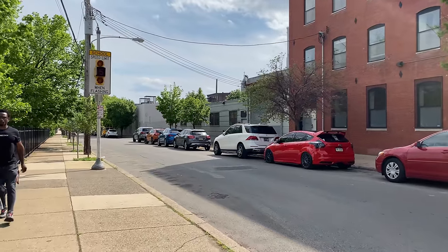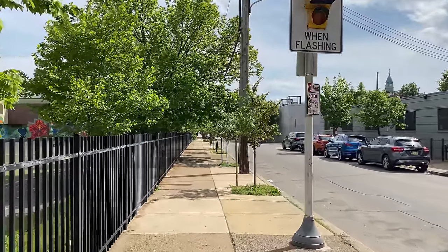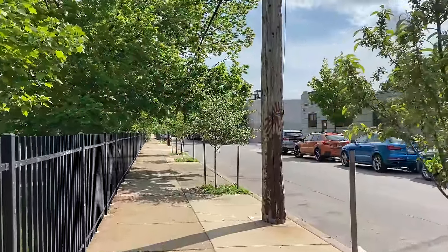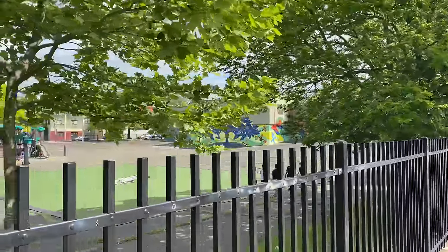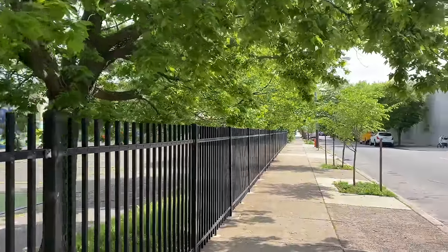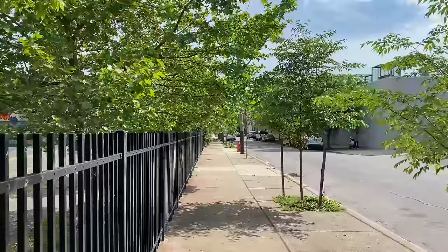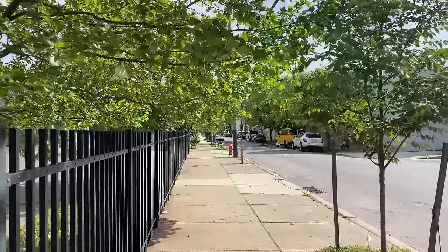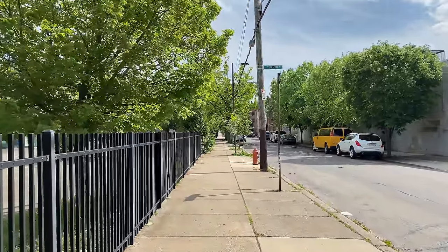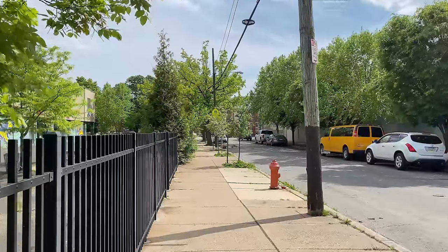The crossing guard helped me — I didn't think she was going to, but she closed off traffic for me to cross. We've got some children out here with their parents from an elementary school, enjoying the sun. Thank you very much — you're doing a spectacular job out here. You deserve a raise. Hashtag raise.